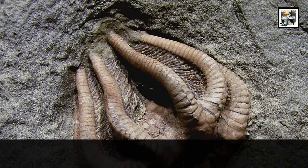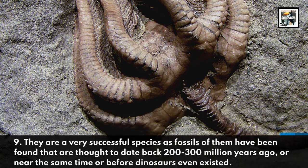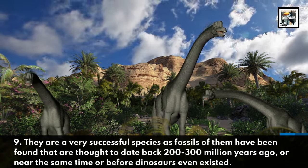They are a very successful species, as fossils of them have been found that are thought to date back two to three hundred million years ago, near the same time or before dinosaurs even existed.